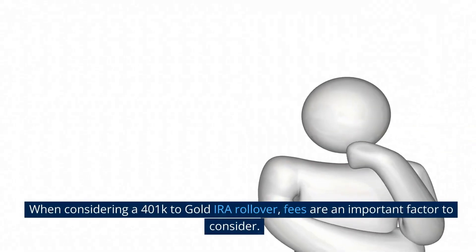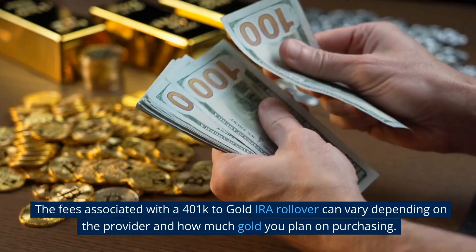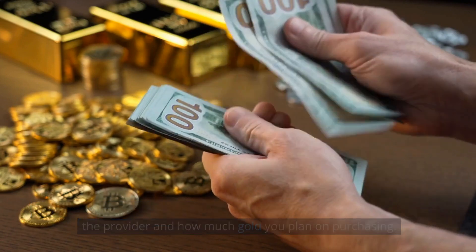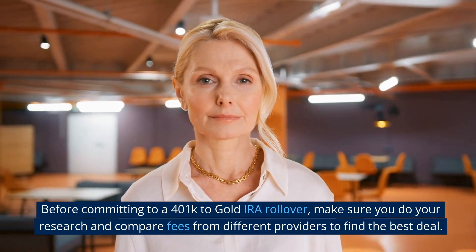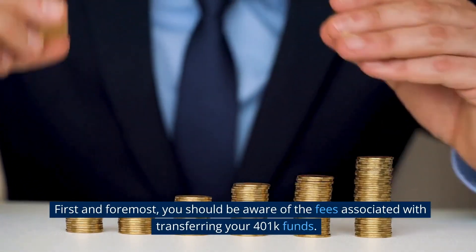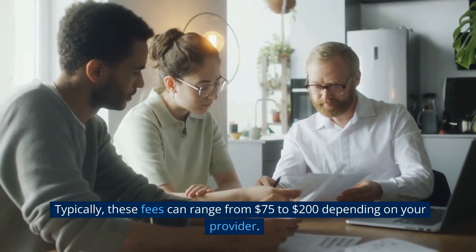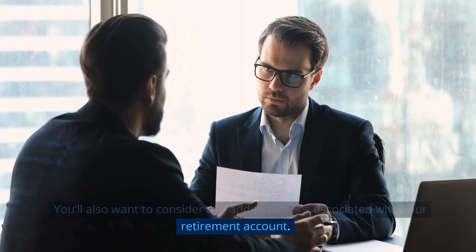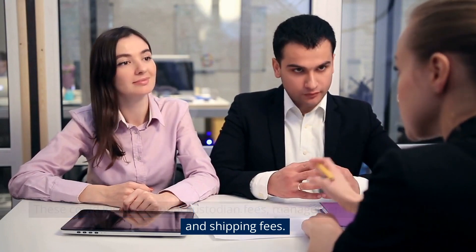Consider the fees. When considering a 401k to gold IRA rollover, fees are an important factor to consider. The fees can vary depending on the provider and how much gold you plan on purchasing. Before committing, make sure you do your research and compare fees from different providers to find the best deal. You should be aware of the fees associated with transferring your 401k funds — typically these fees can range from $75 to $200 depending on your provider. You'll also want to consider any additional fees, including annual custodian fees, management fees, storage fees, and shipping fees.